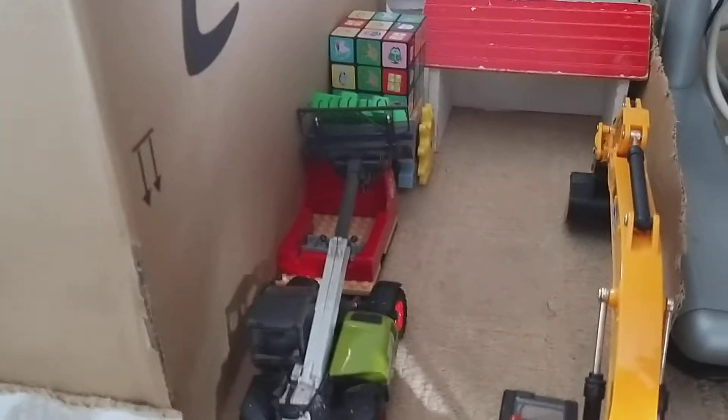The grain dryer's been a bit clogged. The boss was just trying to dry the last bit of some oats for Linda and it got clogged. He's just using the handler to lift it up and he's got to climb inside to unclog it.